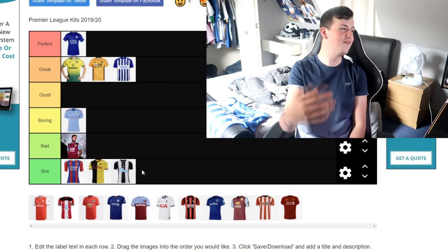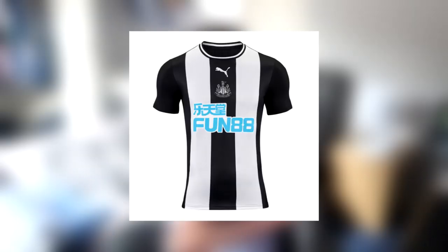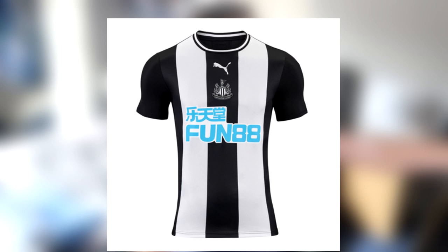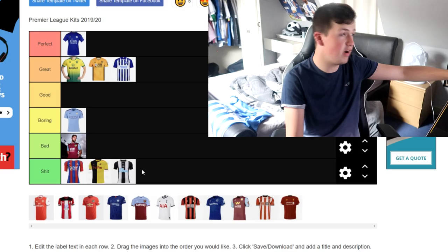Newcastle United — it's a shit kit in my opinion. A lot of people like the retro design, but what is that? Why have you got three fat strips — white, black, white? And obviously you've got the black sleeves; okay, that's fine. I like the collar, that's the only thing I'm going to like in this one. But why is there the Puma logo and Newcastle badge in the middle? I'd actually rate that really poorly. There's only shit in this option, so bear with me.